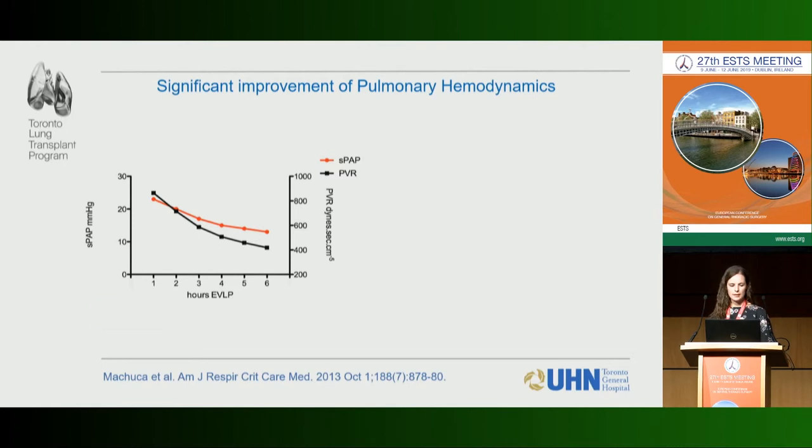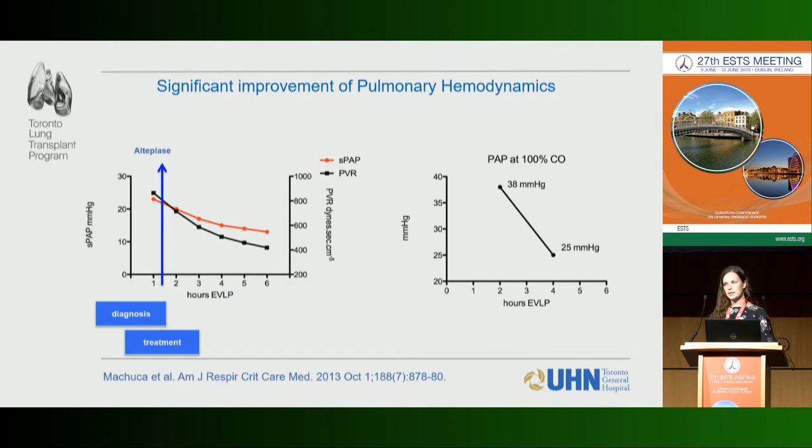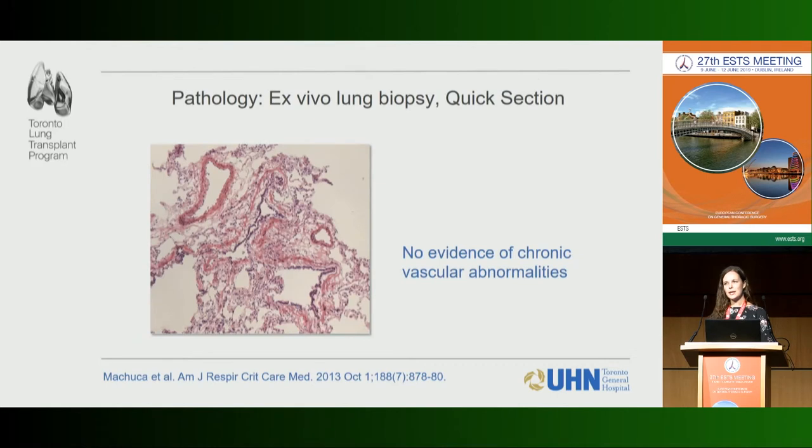These lungs went to EVLP and were treated with alteplase on the circuit, which significantly improved function — systolic pulmonary arterial pressure dropped, PVR dropped, and mean PA pressure also dropped to a point where we felt comfortable proceeding. EVLP also allows us to do biopsies: the pathologist came in for a quick frozen section and confirmed there were no chronic vascular problems, making us even more comfortable to transplant.